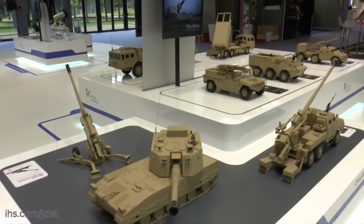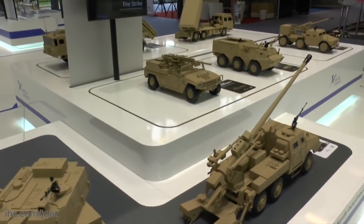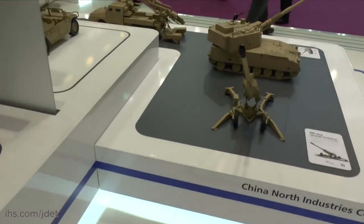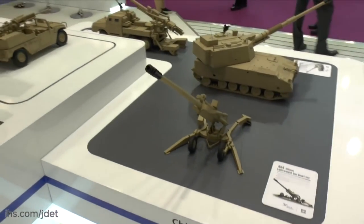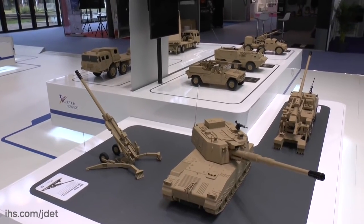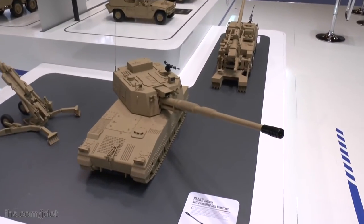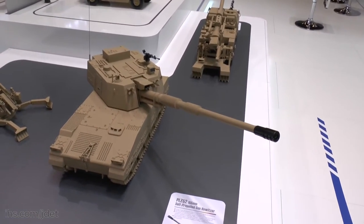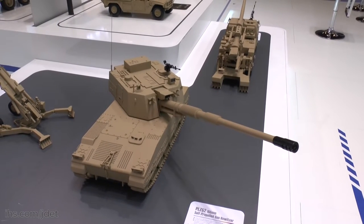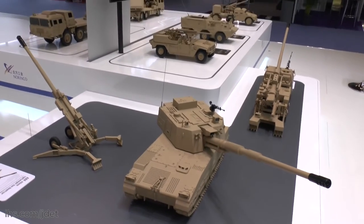What Norinco are doing is trying to provide customers with a complete fire support artillery solution. It ranges from the lightweight 155 artillery system at the back there, which weighs just over four tons and is very useful for rapid deployment forces. The PLZ-52 here is the latest in the tracked system. It's got a 155 52-caliber system and it is already available now. The earlier 45-caliber system is in service with at least two countries.